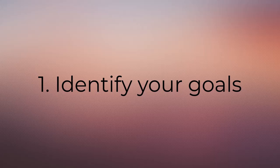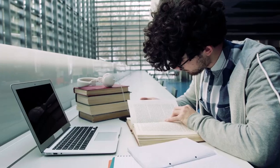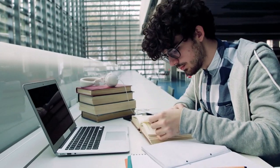Our first tip is to identify your goals. Why do you need to read this? Are you writing a paper? Do you have to present information and answer questions? Do you just need an overview or general knowledge?